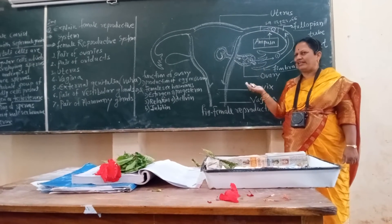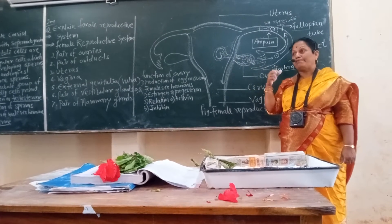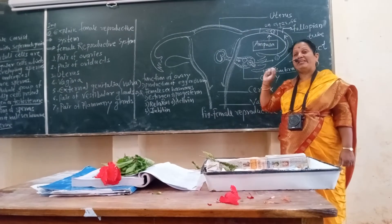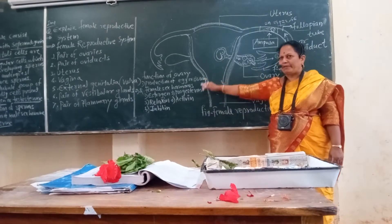development of egg, and high-pitched sound. These are the feminine characters maintained by the female sex hormones.